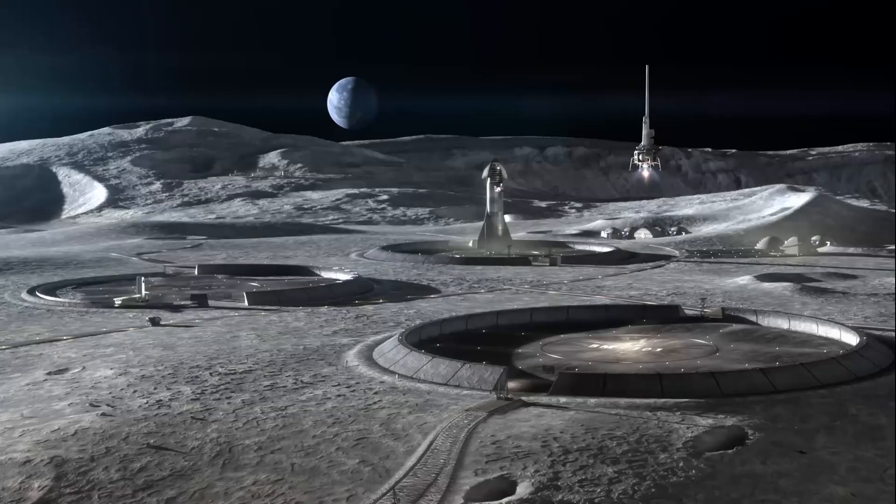Here's our vision of what lunar landing pads may look like. We've begun to investigate and do some preliminary analysis on how these landing pads will perform — more on that soon in the future.